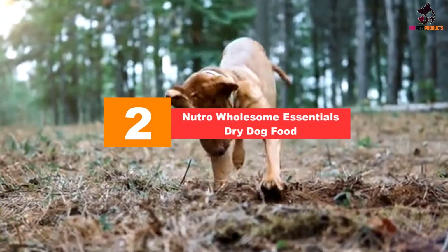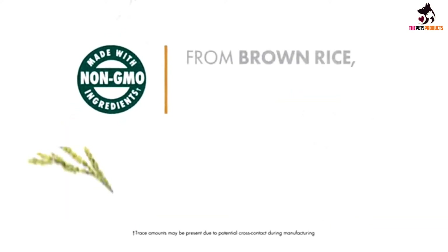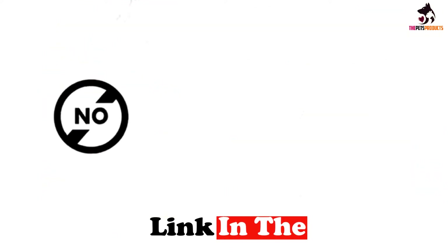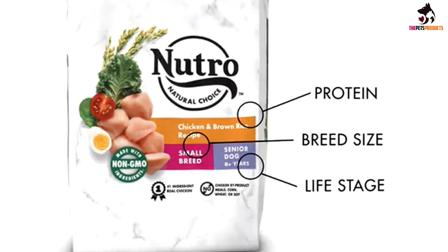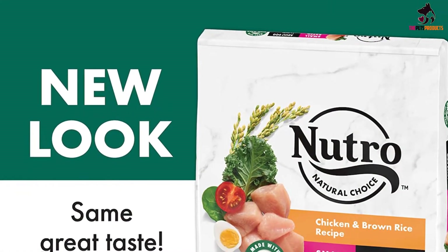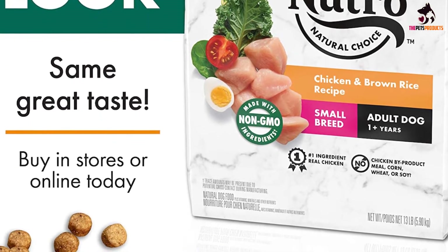At number 2, we have the Nutro Wholesome Essentials Dry Dog Food. Specifically made for small-breed dogs such as dachshunds, this Nutro Dog Food formula contains real wholesome ingredients necessary for canine health. This kibble is the chicken, brown rice and sweet potato recipe, full of flavor and aroma. With farm-raised, protein-rich chicken, healthy whole grains such as brown rice and barley, and veggies and fruits such as sweet potato, peas, carrots, blueberries and apples, this formula provides a good balance of protein, fat and carbohydrates. There's also flaxseed to boost that omega-3 fatty acid content, as well as added vitamins and minerals for a complete nutritional profile. All of the ingredients are non-GMO.